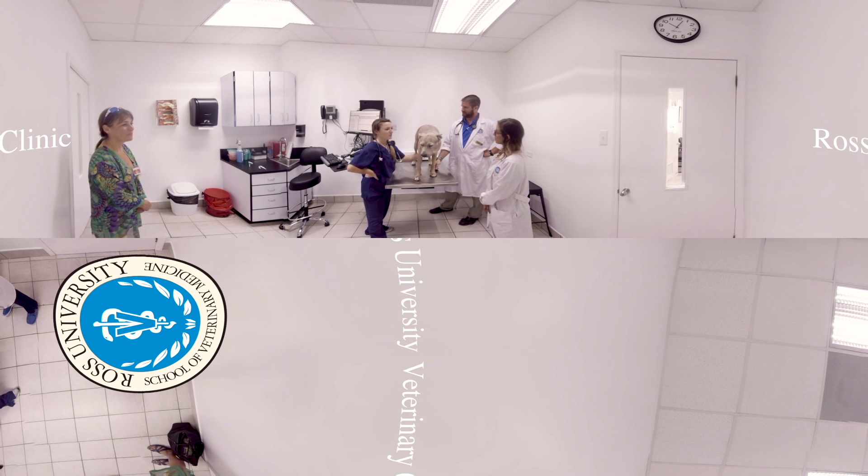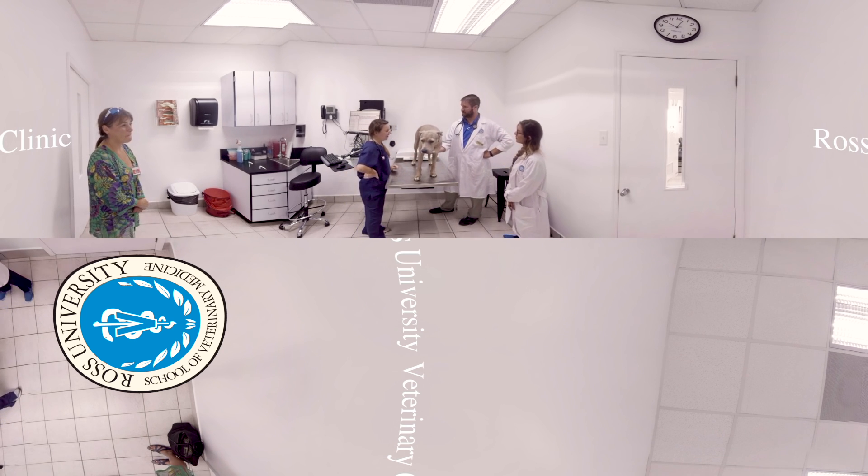The services offered here include preventative care, dental care, and 24-hour emergency care. Right now, a DVM clinical instructor is overseeing the physical examination of a community member's pet by Ross students during small animal rotation, part of clinical rotations here on campus.